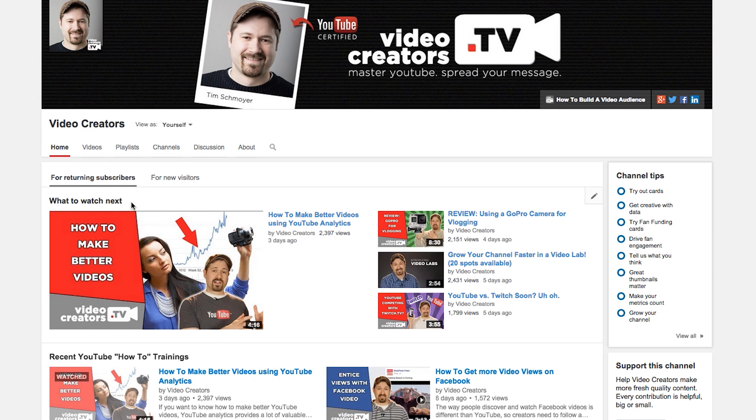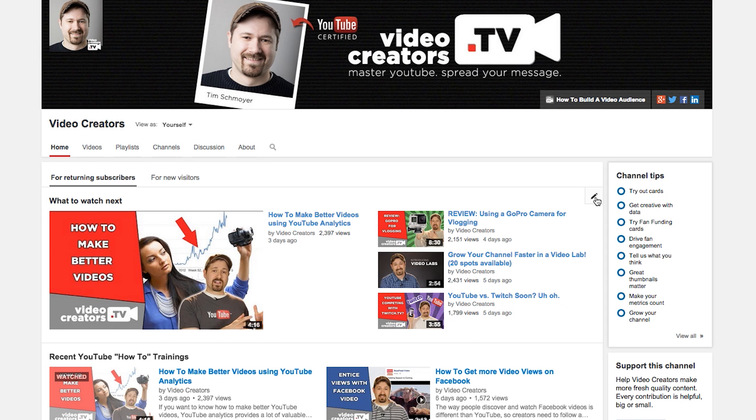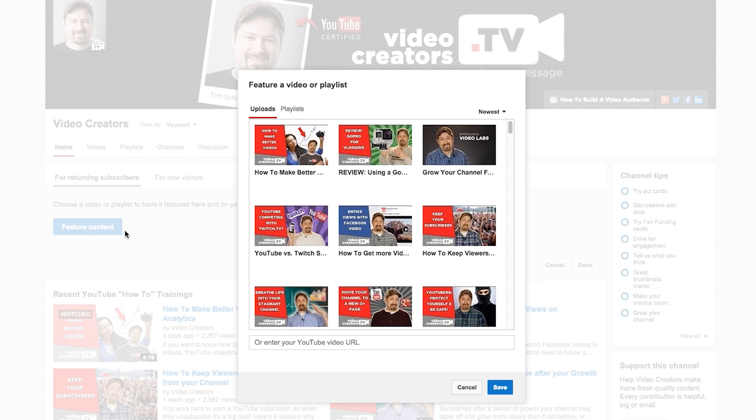You can show them, here's what I want you to watch next. And that's why YouTube calls it 'What to Watch Next.' You can come right here to this pencil icon, click edit, and this is where you're going to feature the content you want your returning viewers who are already subscribed to your channel to find.